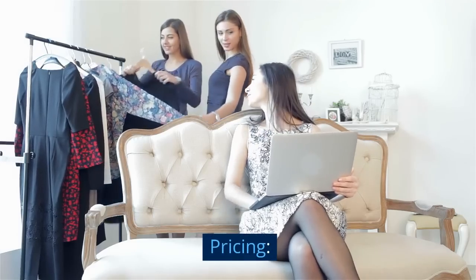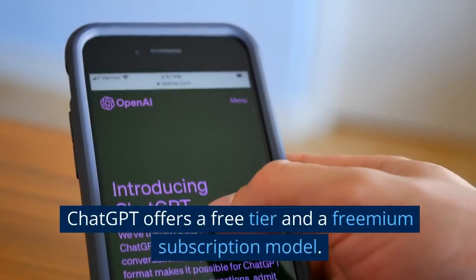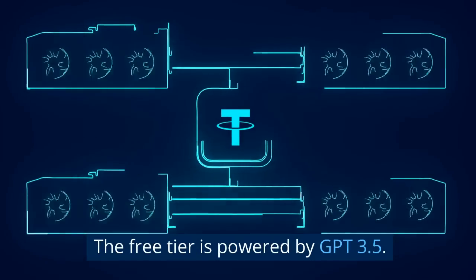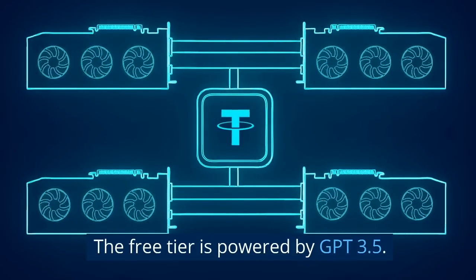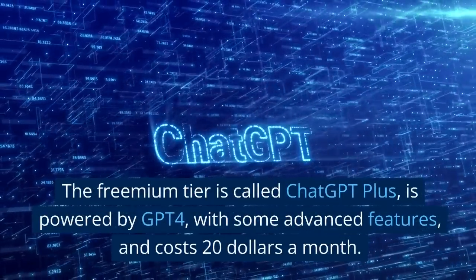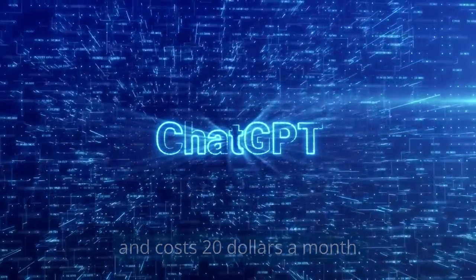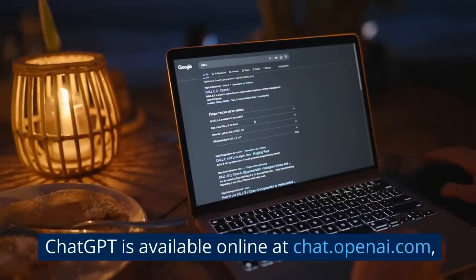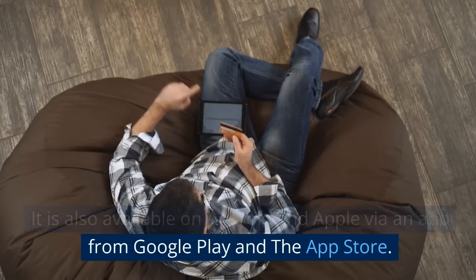Pricing: ChatGPT offers a free tier and a freemium subscription model. The free tier is powered by GPT-3.5. The freemium tier is called ChatGPT Plus, is powered by GPT-4 with some advanced features, and costs $20 a month. ChatGPT is available online at chat.openai.com. It is also available on Android and Apple via an app from Google Play and the App Store.